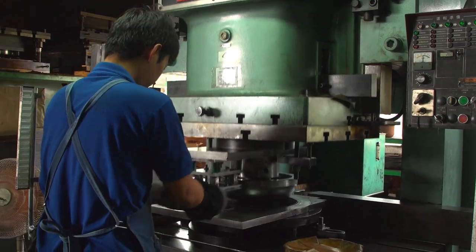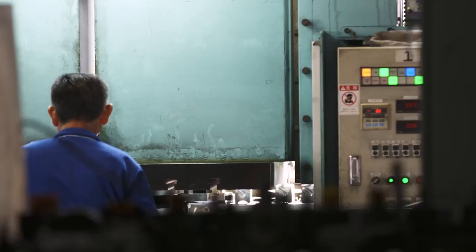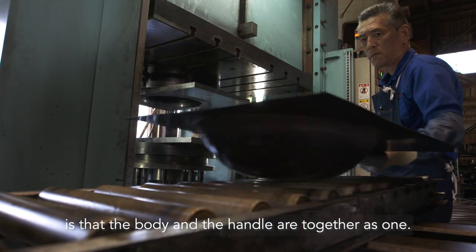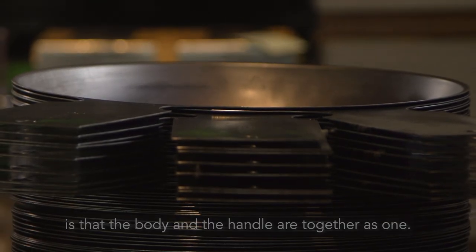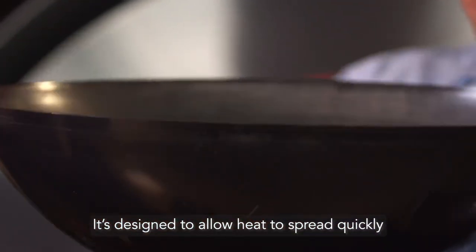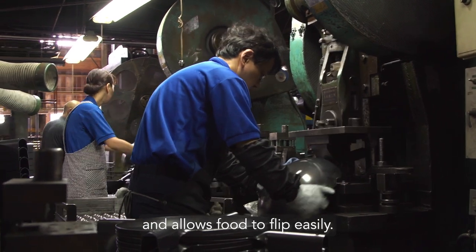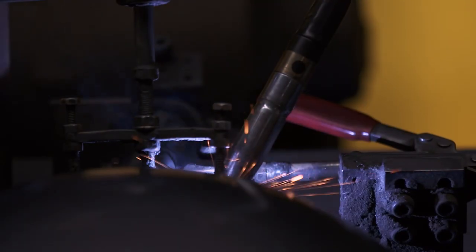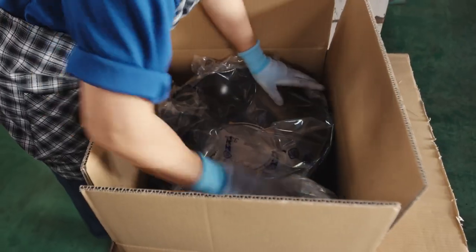Japan produces the best carbon steel woks, which is why at P.F. Chang's we source out of Japan. As you can see, they have the size right. They use the right gauge of materials, the right carbon steel. The bottom line is that they produce incredible products for us.